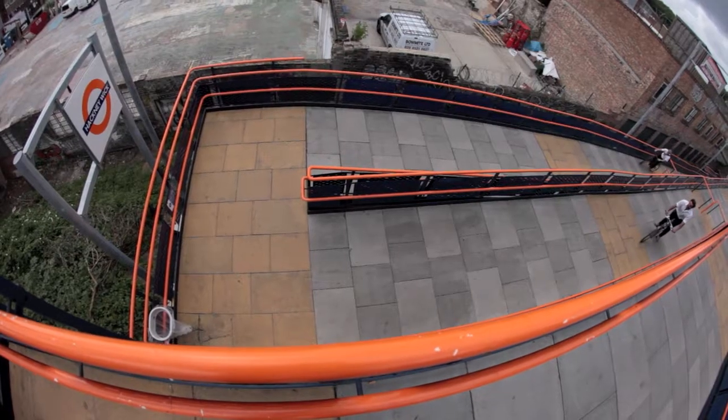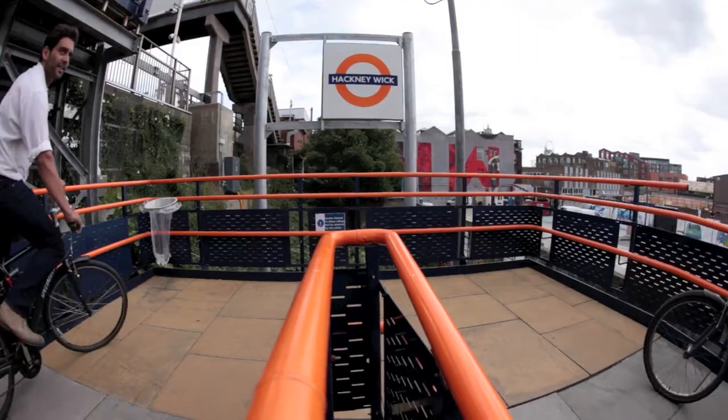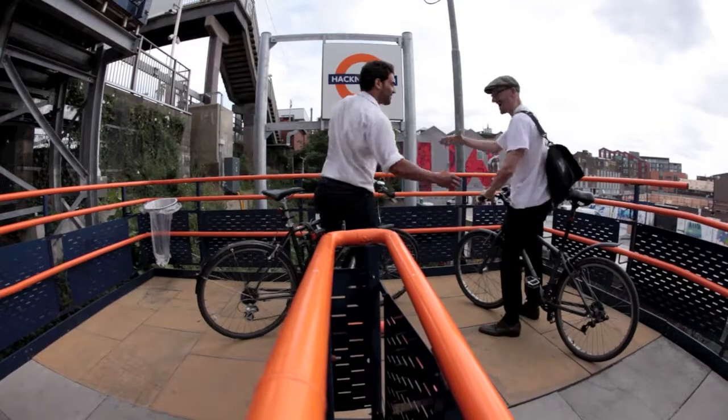So suitably refreshed, I met up with Simon, who runs running, cycling and walking tours of Hackney. As well as being great fun, it's a fantastic way to explore the borough.